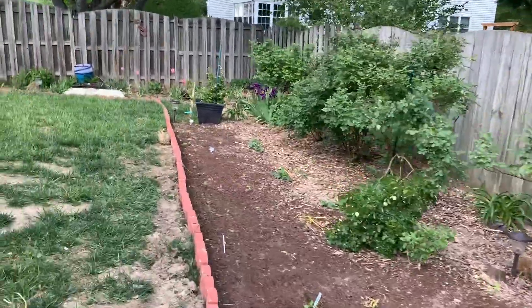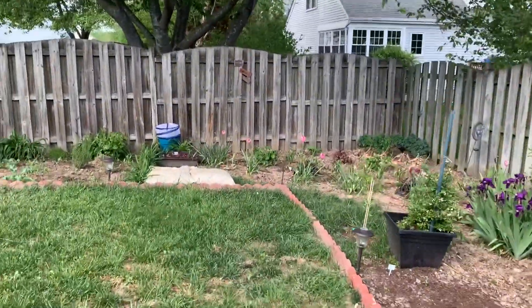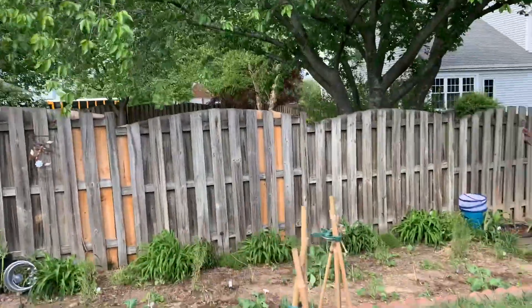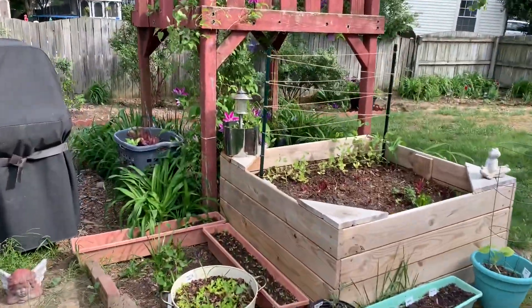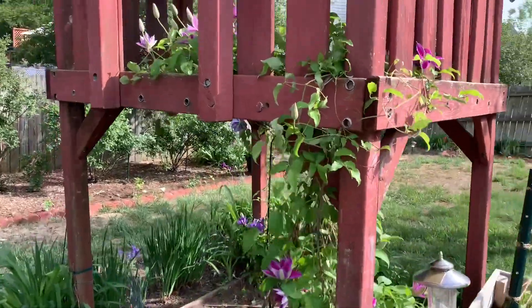It's always something, you know — freeze, frost, heat, and now today we're having a whole wind issue. I'll just keep you guys abreast of how my plants suffer or do well through this wind.